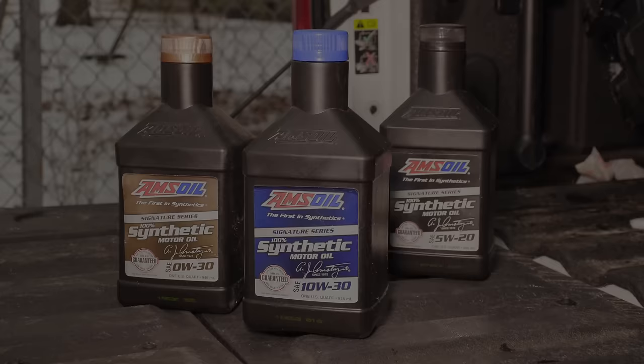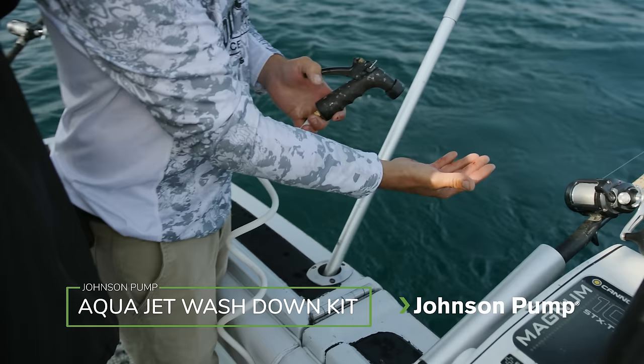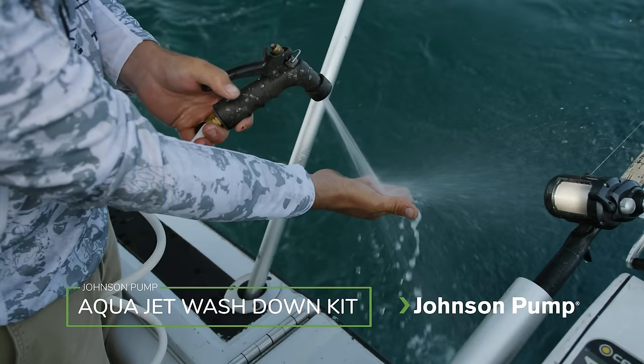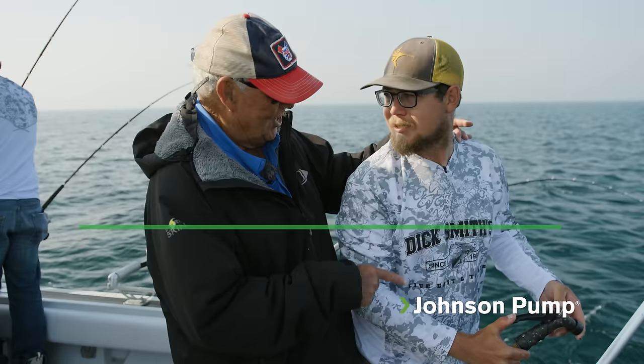You see us talking about the Johnson pump wash down kit every week. On a charter boat, pontoon boat, any boat, it's really a great thing to have. You get a lot of blood on your hands and on the back deck — this wash down pump from Johnson just sprays it right off while you're out fishing so customers don't get blood on them. That's the Johnson pump wash down kit.